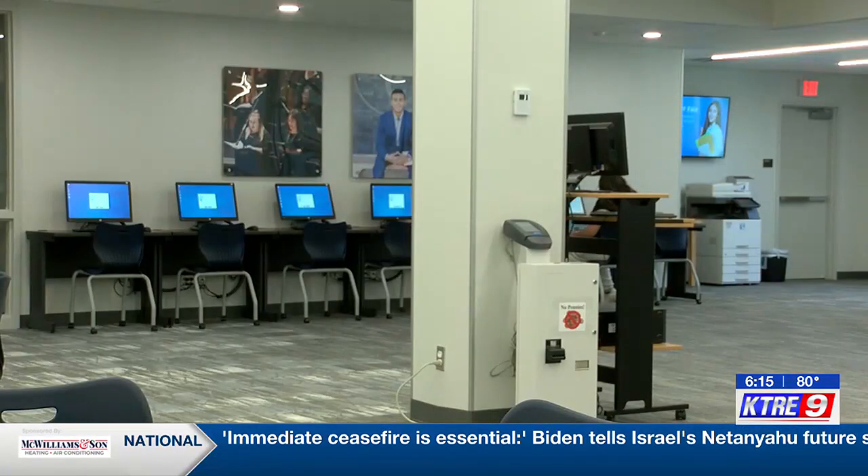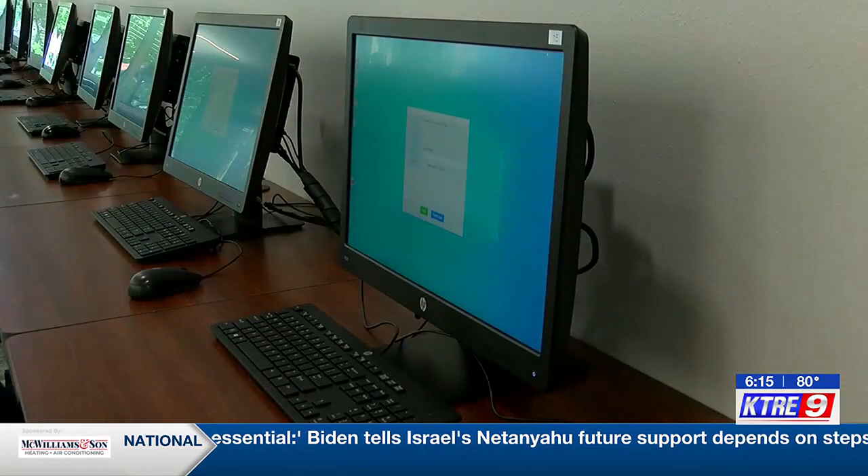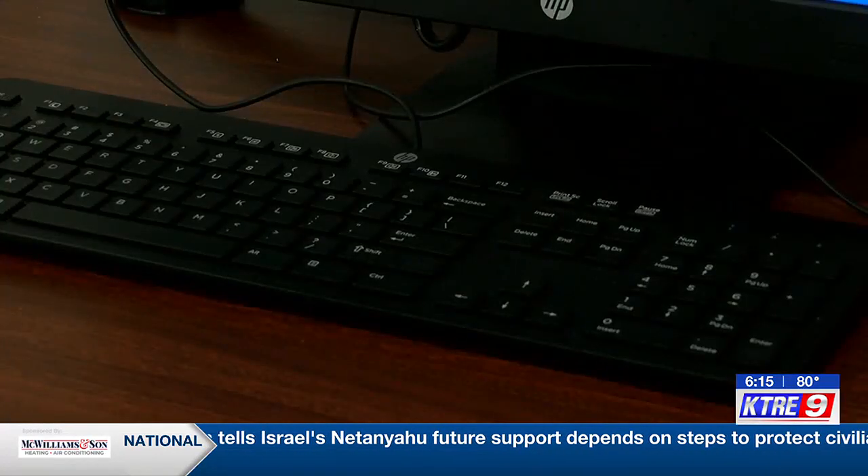The library is open to the public, with the majority of people coming for internet access. McKinney says the changes also impact the community. Any library has to understand what its mission is and the community in which it serves in order to be a vital part of that community.